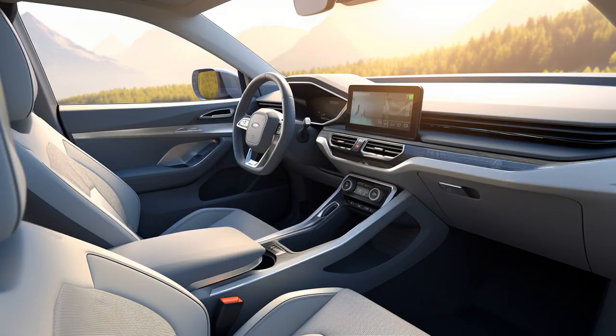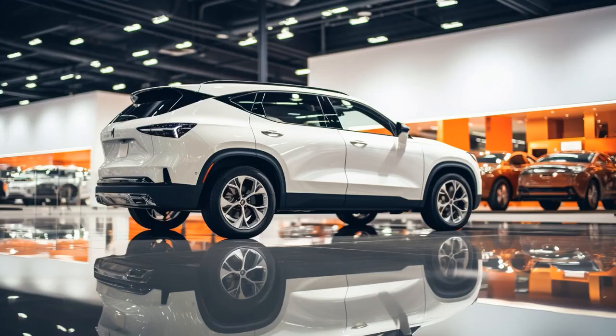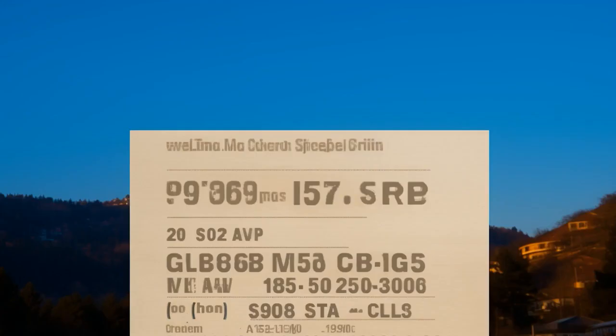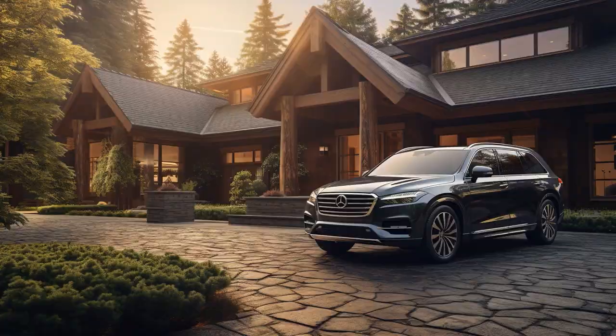Why did the senior take his SUV to the bingo night? Because he heard there would be plenty of parking spots. And now, let us explore 11 practical tips on SUVs for seniors.